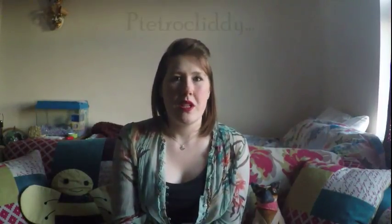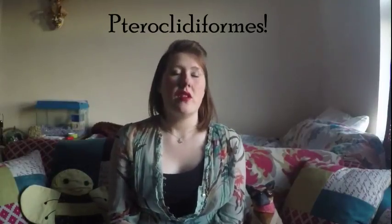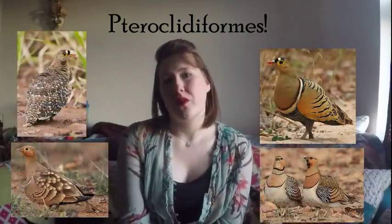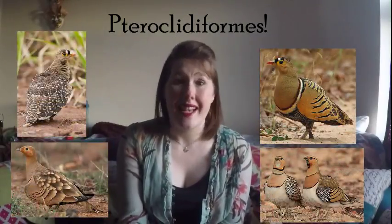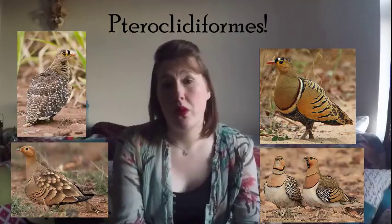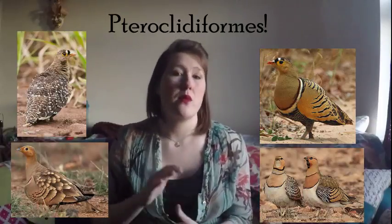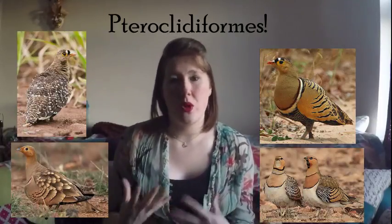This is the last order of all the bird orders, and this is pteroclidiforms. Save the hardest one for last alphabetically. Pteroclidiforms — also classed as sand grouse. These birds are often found in open lands: deserts, countrysides. They are ground-dwelling, spending their whole lives on the ground. They have quite sturdy, rounded bodies, and are mostly browns and greys, so they blend in with their environment — a kind of camouflage.